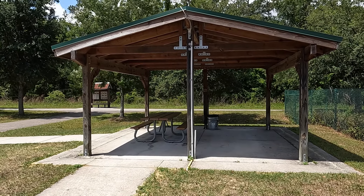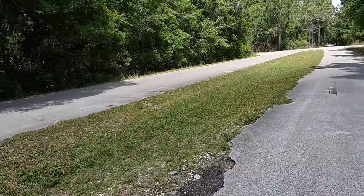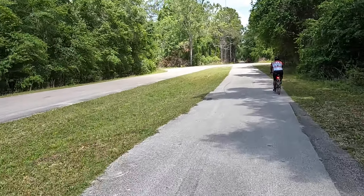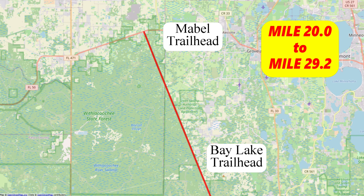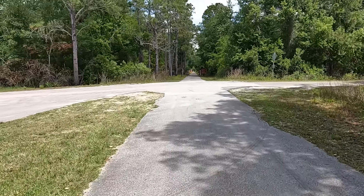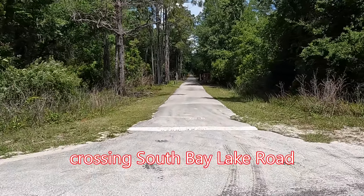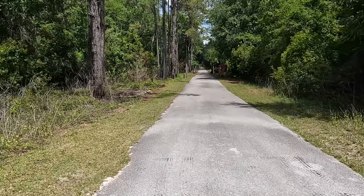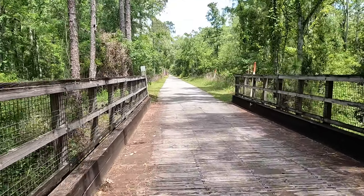The Bay Lake Trailhead is located at mile 20. It has plenty of free parking, a picnic shelter, and a unisex restroom. This trailhead is located at 7500 Bay Lake Road, Groveland, Florida, and is accessible by vehicle from South Bay Lake Road, about 10 miles south of State Road 50 in Mascotte. The northernmost section of this trail goes from the Bay Lake Trailhead at mile 20 up to the Mabel Trailhead at mile 29.2.